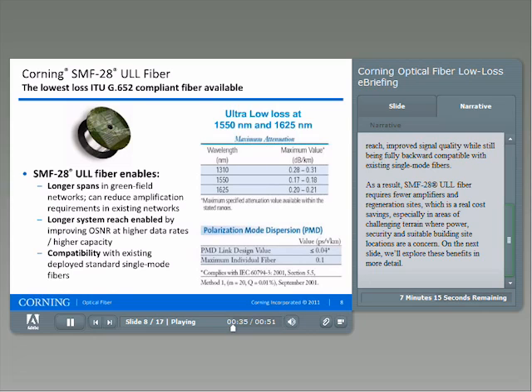As a result, SMF28 ULL fiber requires fewer amplifiers and regeneration sites, which is a real cost savings, especially in areas of challenging terrain where power, security, and suitable building site locations are a concern. On the next slide, we'll explore these benefits in more detail.